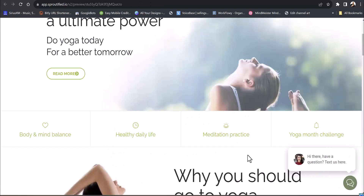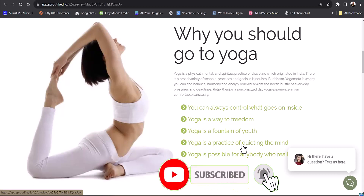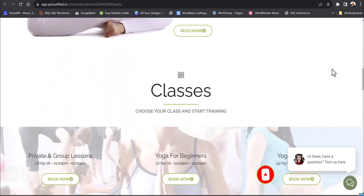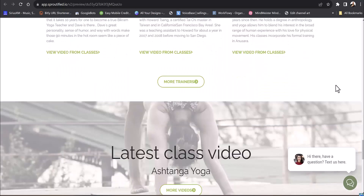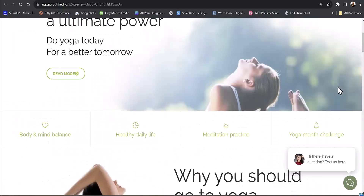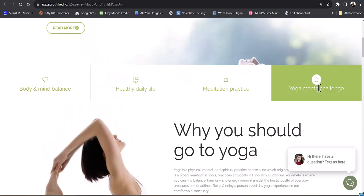Before we get going, hit that bell notification and hit the subscribe button to get my other videos. I also did a video on yoga, so if you're in the yoga business, there's a link above for a lead generation website with all the details on that.